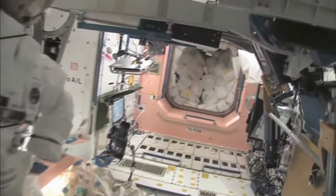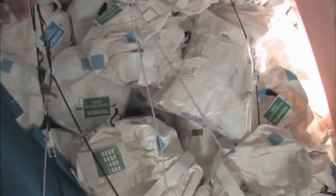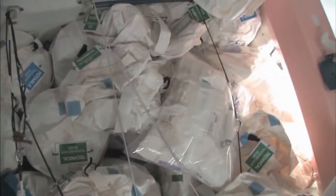Now we're going back into one of the first modules: Node 1, which is also called Unity. This is our pond, or wall of water, that's down here. We have different kinds of water, and these are called contingency water containers, CWCs. There's water that you can drink, and water that you can use for other things like flush water or generating oxygen.